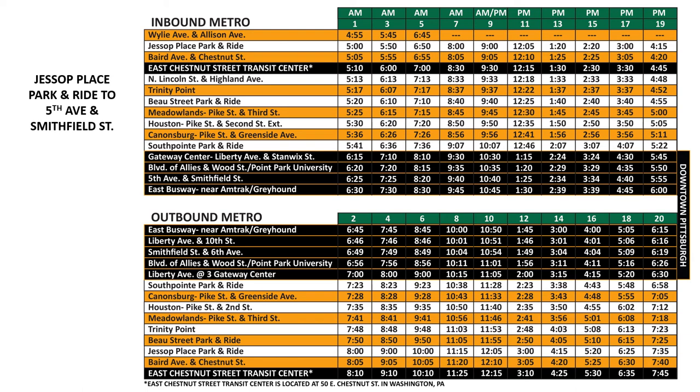Some of our schedules are split into inbound and outbound runs, but are read the same way as the Local B timetable. Let's take a look at the Pittsburgh Metro schedule and plan a trip from Jessup Place Park and Ride to 5th Avenue and Smithfield Street in downtown Pittsburgh.